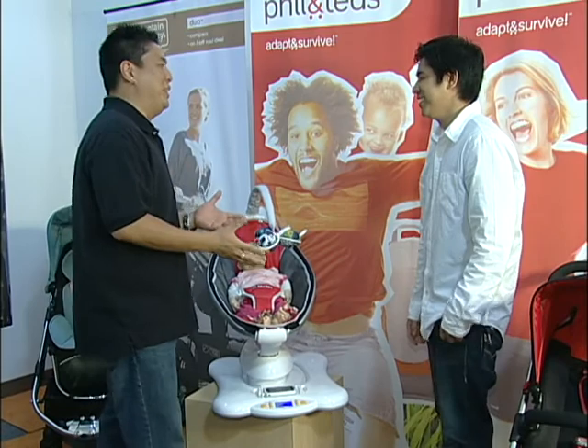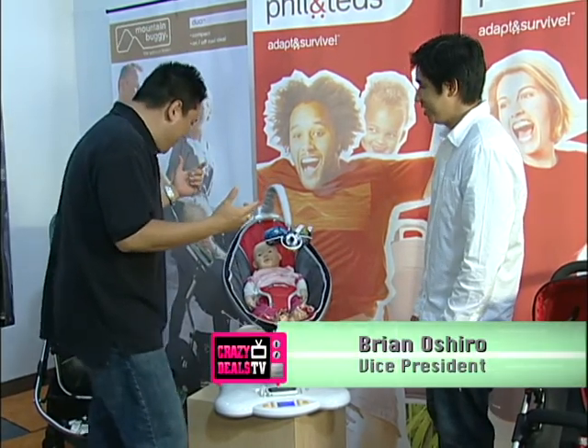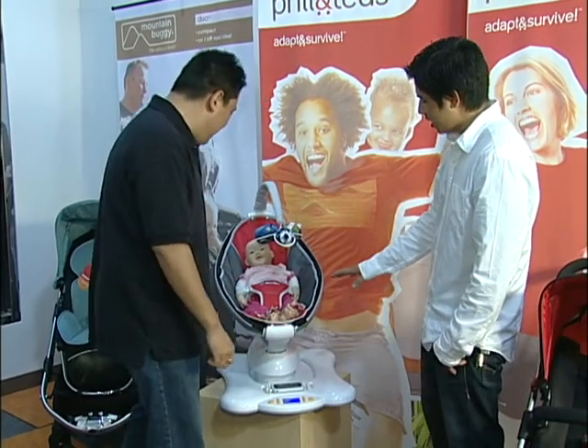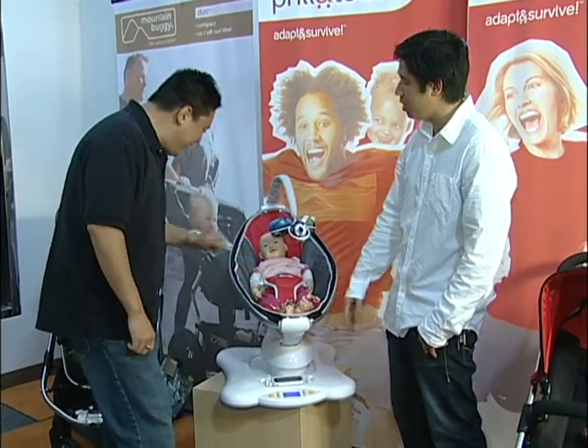You must be Brian Oshiro, the vice president of Kelsey's Baby Specialties. This is actually our new bouncer from For Our Moms. As you can see, it actually has motion — four or five different motions, as well as preset music, and you can even hook up your iPod to it.